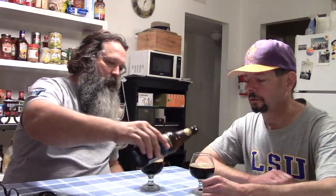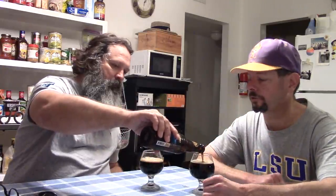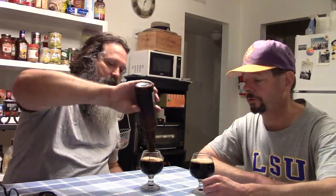I almost bought some Guinness Imperial Foreign Extra Stout today. They had it for $8.99 at Doormat's, which is not a bad price.